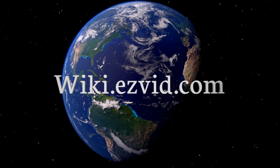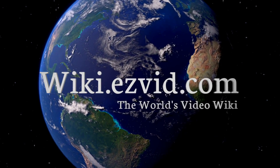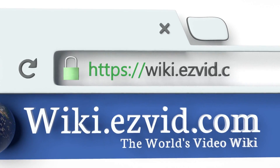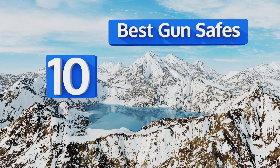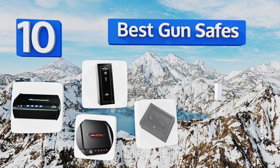wiki.easyvid.com. Search EasyVid Wiki before you decide. EasyVid presents the 10 best gun safes. Let's get started with the list.